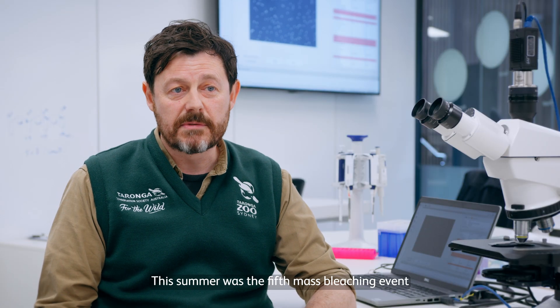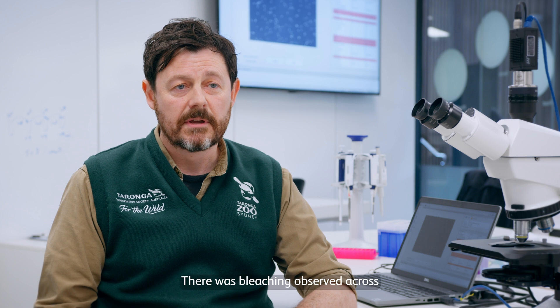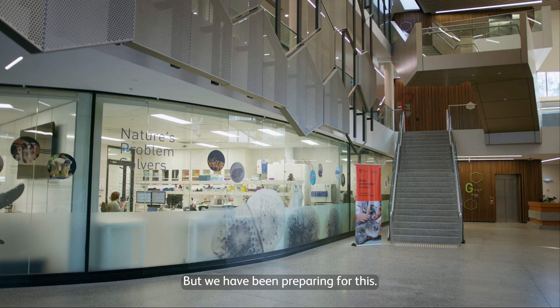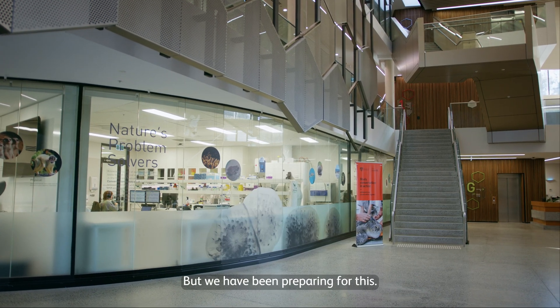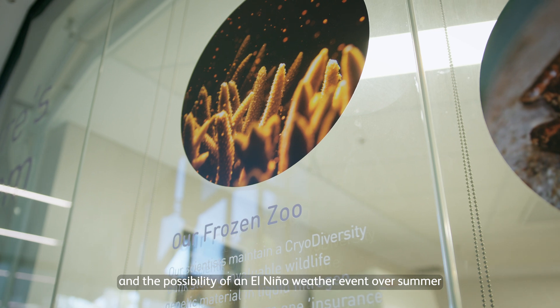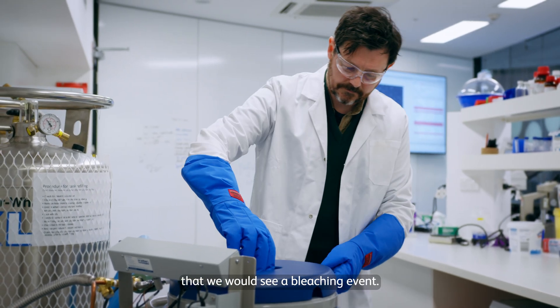This summer was the fifth mass bleaching event that we've seen on the Great Barrier Reef since 2016. There was bleaching observed across the full length of the reef, but in particular in the southern region. But we have been preparing for this. With the forecast of elevated water temperatures and the possibility of an El Niño weather event over summer, there was a strong likelihood that we would see a bleaching event.